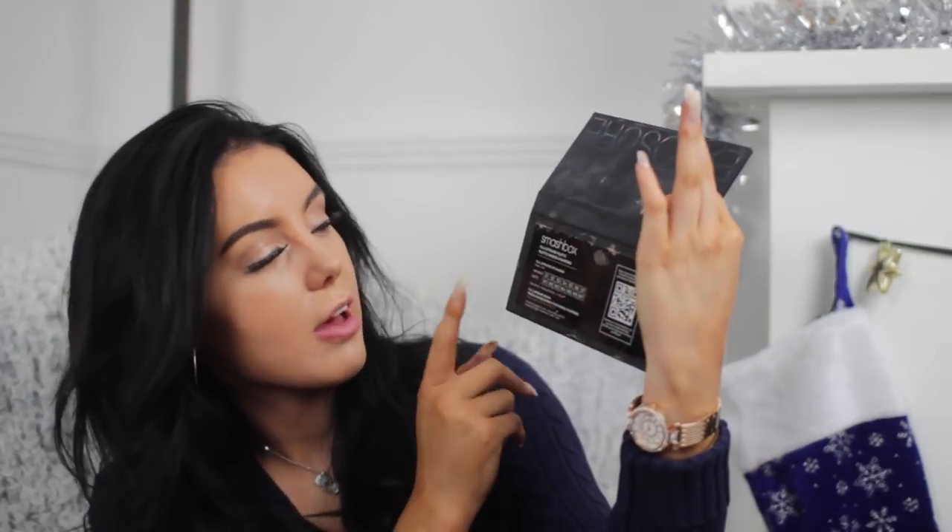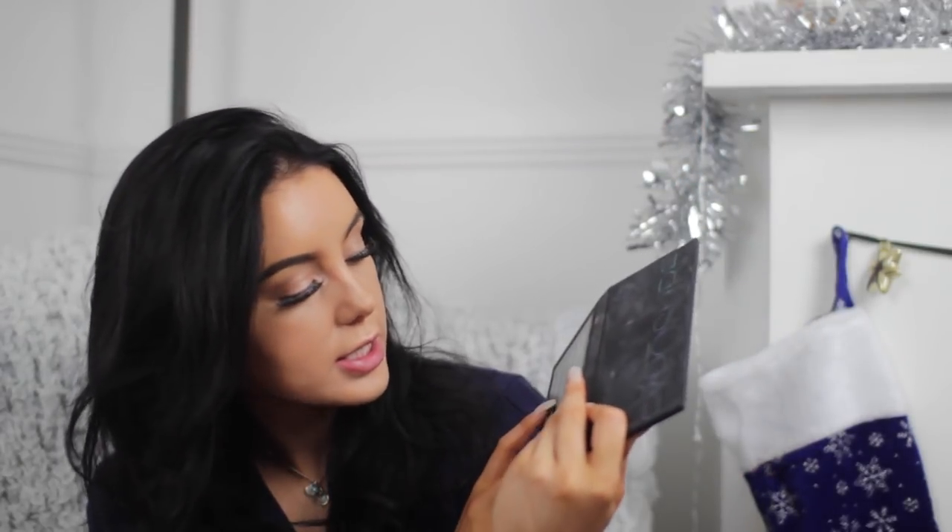For the eyeshadow I used: for the shimmers, S4 and S5 out of the Smashbox Full Exposure Palette, and then in the mattes I used M5, M6, and M7 to blend everything together. Now I'm going to go back in with a little flat brush and go in with M6 just underneath my eye — something new I've been doing, adding colour to my lower lash line, and I really like the look it's been giving. For mascara I'm going to be using the Rimmel mascara.